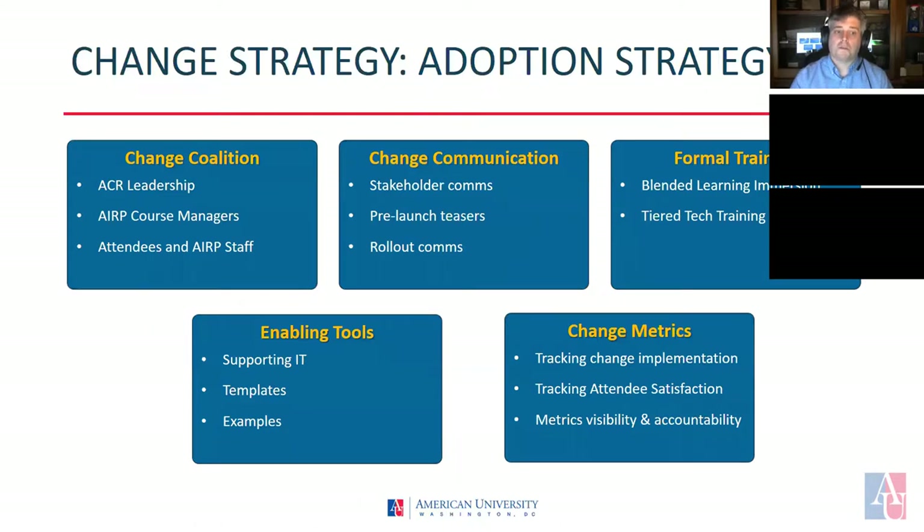Our adoption strategy has five major elements. First is to create a strong coalition of change. The ACR leadership will help communicate the change from the top, while course managers, attendees, and staff will help support the change from the bottom up. The ARP staff is also the largest portion of the ARP organization, so getting them on board early will make it easier to keep the change momentum going.